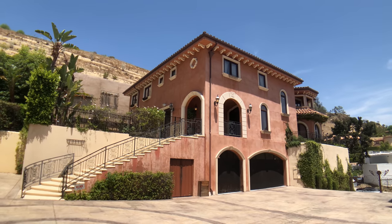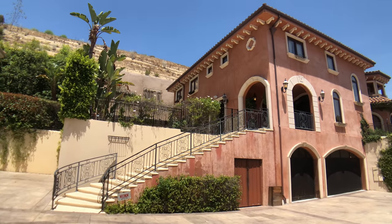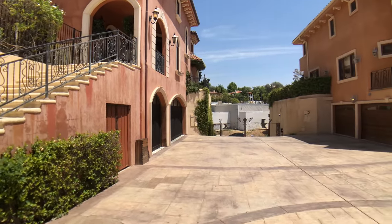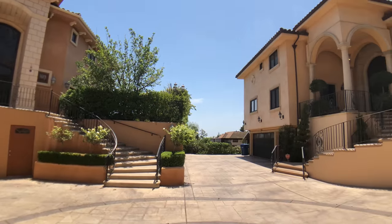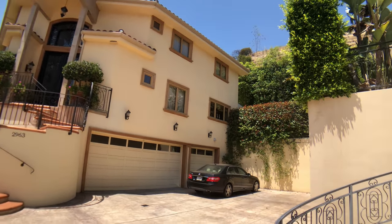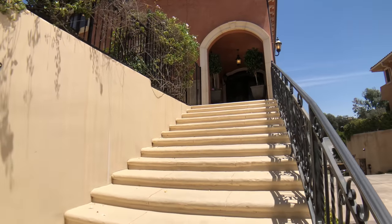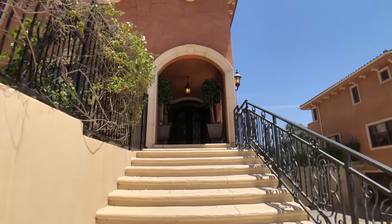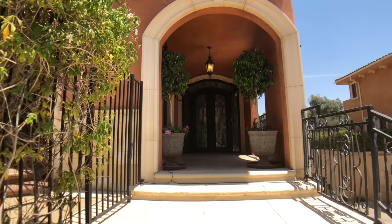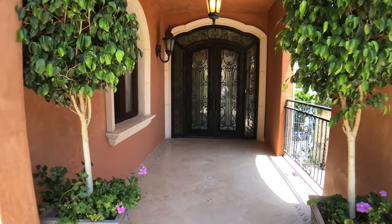Hey there everyone! I'm going to take on a virtual showing of my new listing here at 2967 Beverly Glen Circle in Bel Air by the Glen Circle Shopping Center. We're in a gated community of four homes — all beautiful newer Mediterranean homes built around 2007. We're listed for sale for two million seven fifty, and it's a lot of bang for your buck. You're not going to find another house in Bel Air with this many amenities for the price.